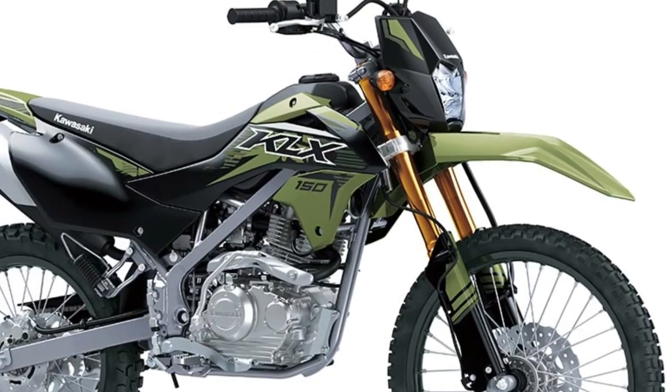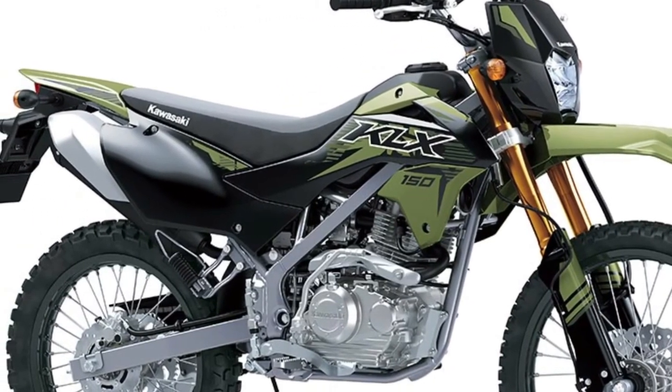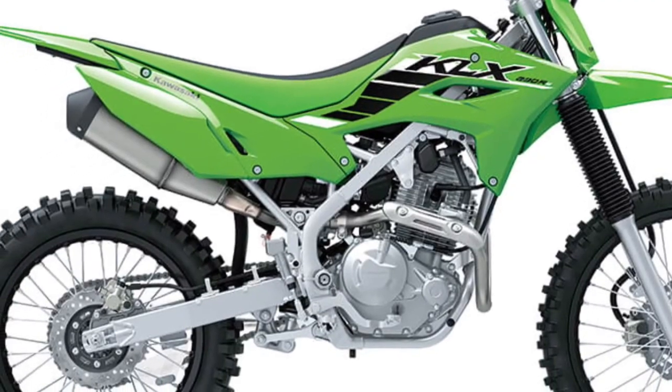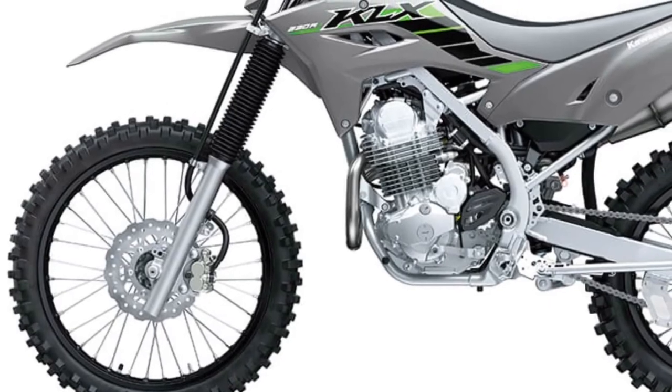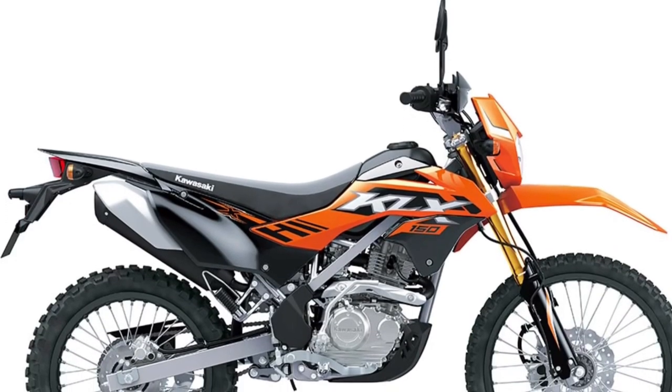The KLX150 SE is equipped with a digital instrument cluster that provides riders with real-time information, including speed, RPM, fuel level, trip distance, and more, all in a clear and easy-to-read format.